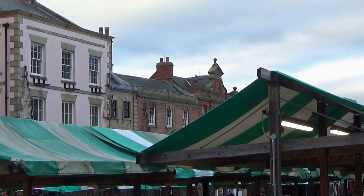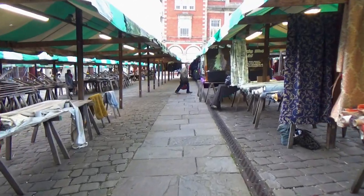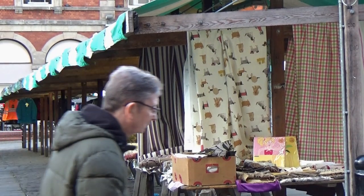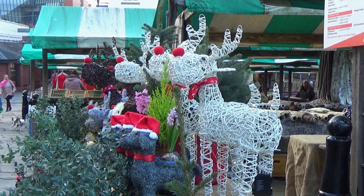Chesterfield is a large market town in the borough of Chesterfield in Derbyshire, about 10 miles northeast of Matlock and 11 miles south of Sheffield, at the confluence of the River Rother and River Hipper. Excluding the city of Derby, Chesterfield is the county of Derbyshire's largest town, sitting on an old coalfield, although little visual evidence of mining remains.